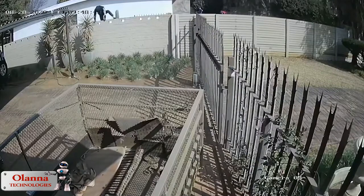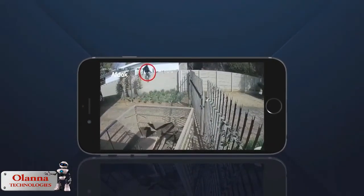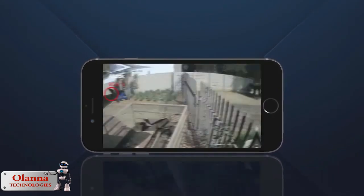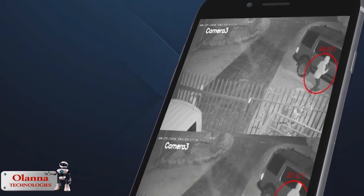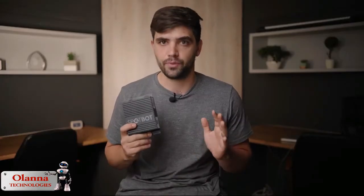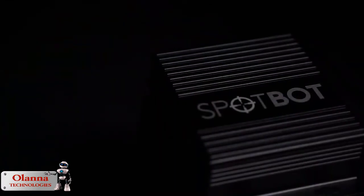With the plug-and-play solution, your current camera system is transformed into something that compares to systems that cost thousands and thousands of rands. This is a proudly South African product of which the level of technology and accuracy far exceeds anything else in the price range according to our knowledge. All of this in a simple, user-friendly system that you can operate from your smartphone.